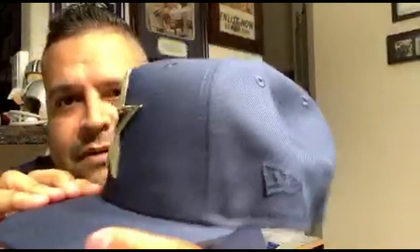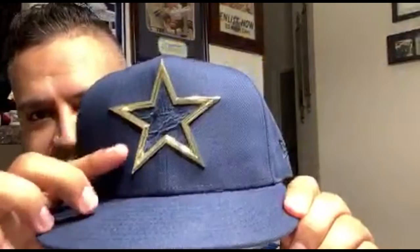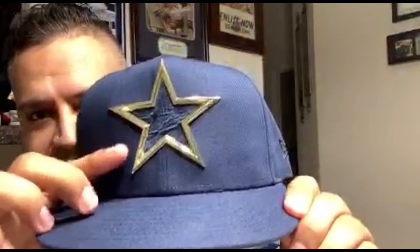This is a fitted cap. New Era. They do make two variations of this — they have it with the star, and then they also have it with the Texas outline of the state with the Cowboy Star into it. You get the Cowboy Star here on the side. Totally badass, totally hot. This cap is fire. It looks good — look at that light. It really hits the star, so it really has some pop.